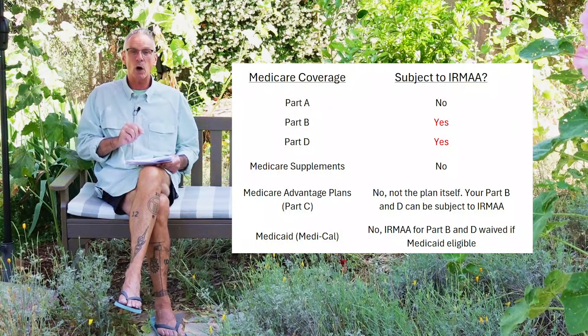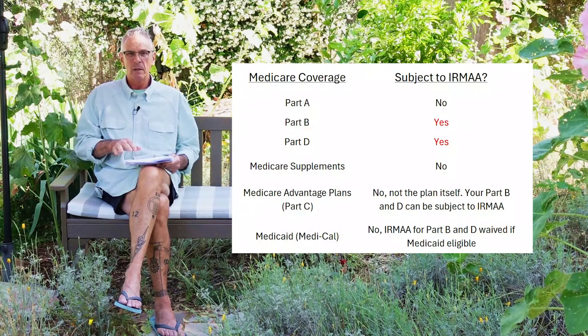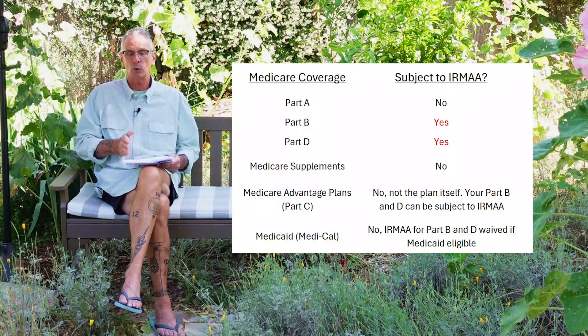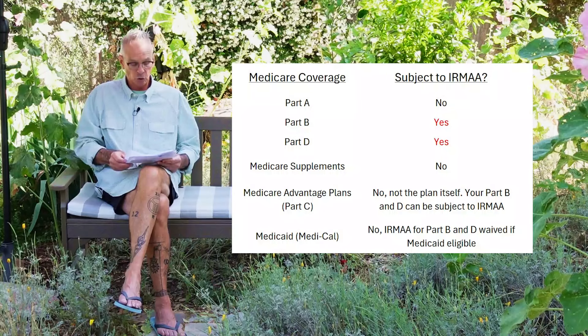If you are eligible for Medicaid — Medi-Cal in California — the IRMAA is waived. Some people wonder how they could be subject to an IRMAA if they're eligible for Medi-Cal. The reason is that for 2024, Social Security is using the 2022 tax return, because when you came into Medicare in 2023 you hadn't yet filed that return — so there's a lag time. Maybe you left a job or sold property and your income spiked in 2022, but a year later your income is way down and you are eligible for Medi-Cal, and then that IRMAA is waived.